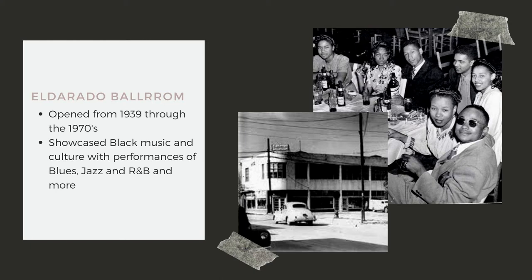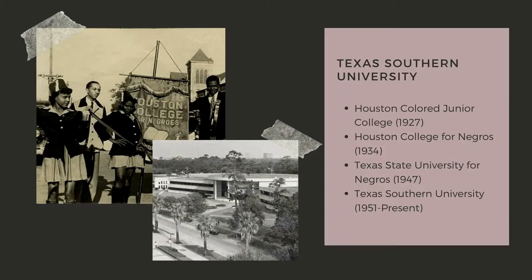Another place that was significant to Third Ward was the Eldorado Ballroom. Opened from 1939 through the 1970s, this place was a hub for Black music and culture, with performances of blues, jazz, R&B, and so much more.